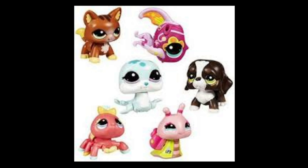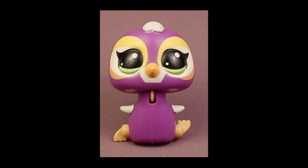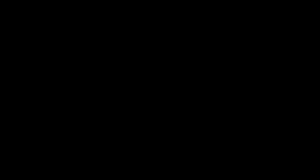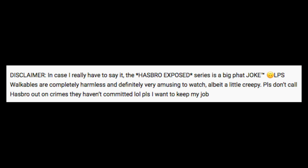Number nine: every single LPS walkable. Just every single one of them. That's all I got to say, because I did another video — a lot of you guys probably found me through that video about the LPS walkables. It was a joke, by the way, you guys. Why do you guys think it's not a joke? I'm sorry, you guys.